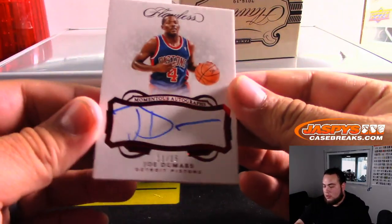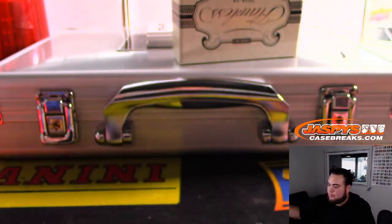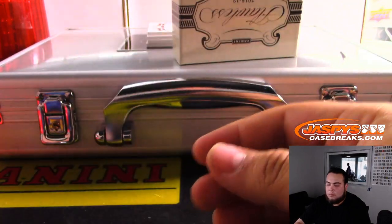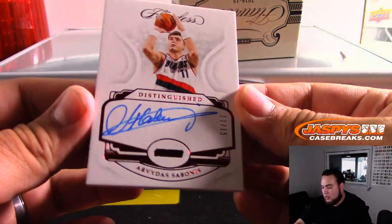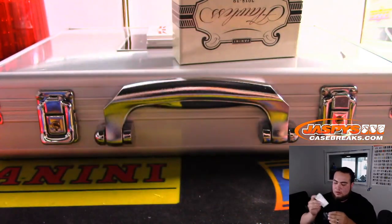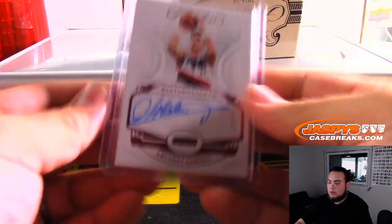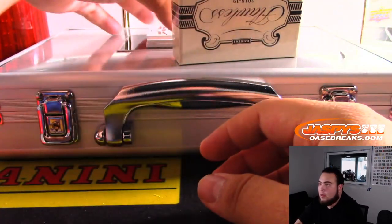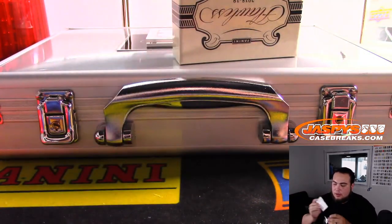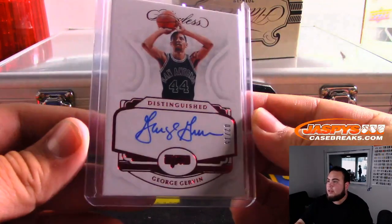And then we got Joe Dumars, 11 out of 15, Detroit Pistons, going to Travis. And we got Sabonis, 11 out of 15 — that is Portland Trailblazers, going to William. We got George Gervin, 2 out of 15, San Antonio Spurs — Spurs to Ken, from the random number block that he sold out.